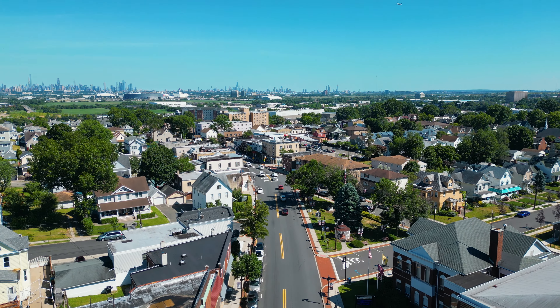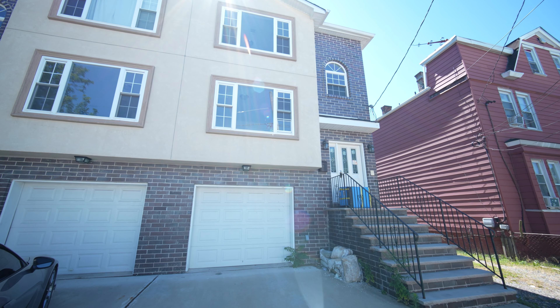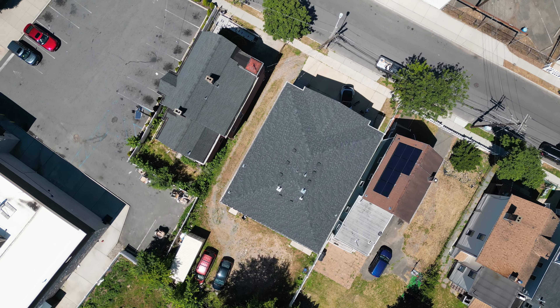What's up guys, Joseph the realtor and it's another vlog day. So what are we doing today? Yesterday I got a phone call — a guy wants to sell his duplex in Orange, New Jersey by the zoo.